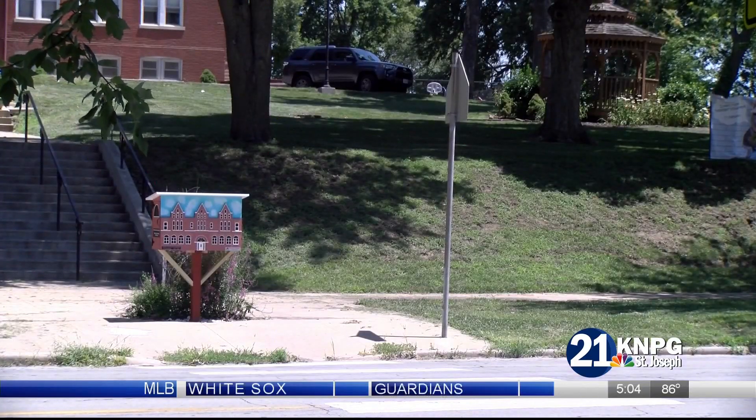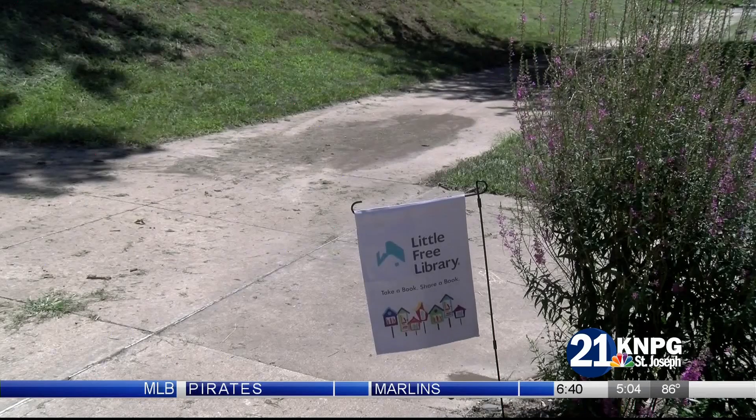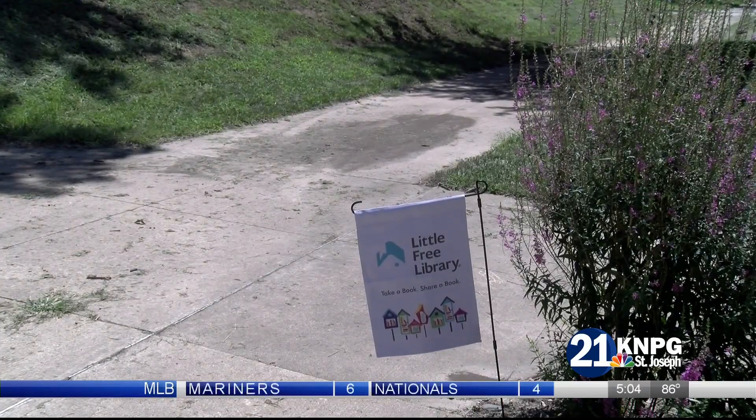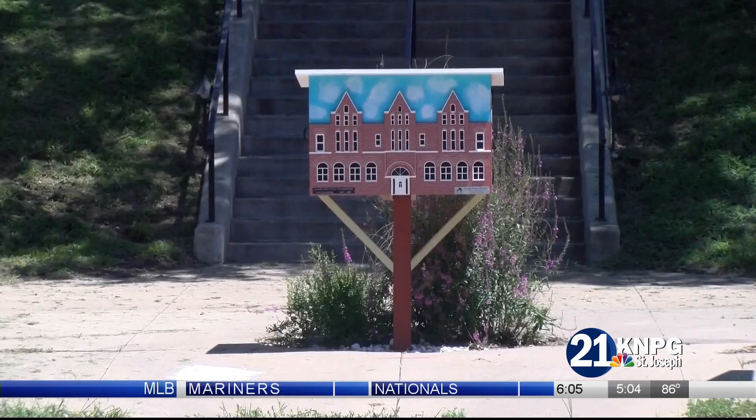The Noise Home had planned to unveil the new addition at their block party this Friday, but has since canceled that event. The library can be found along Noise Boulevard or through littlefreelibrary.org.